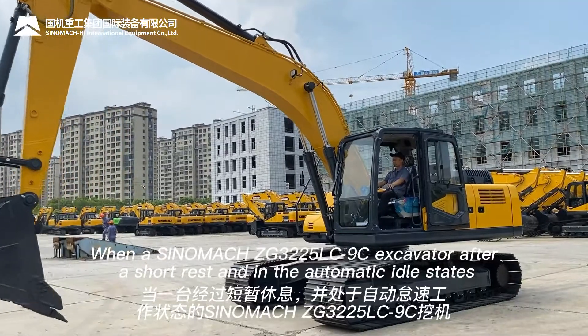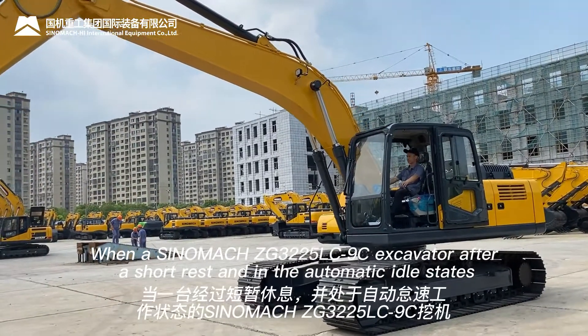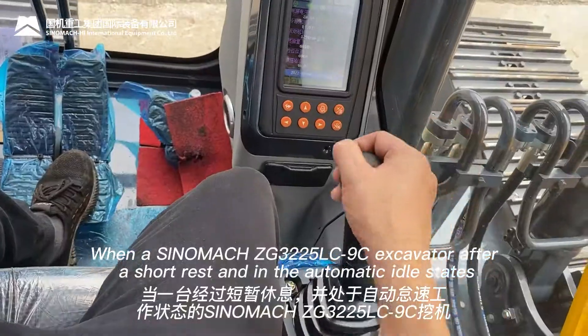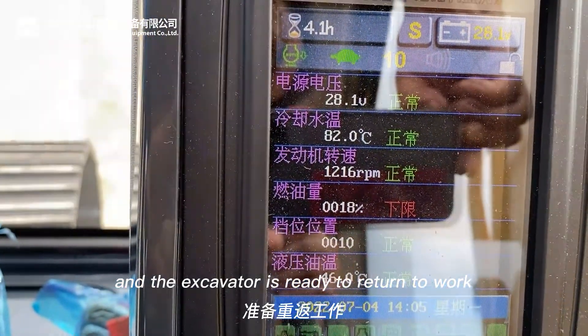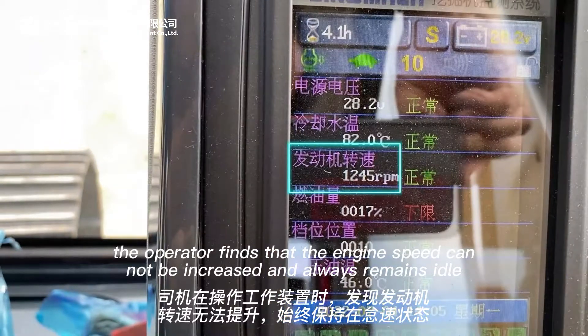When servicing a MAX 8G3225LC-9C excavator, after a short rest in the automatic idle state and the excavator is ready to return to work, the operator finds that the engine speed cannot be increased and always remains at idle.